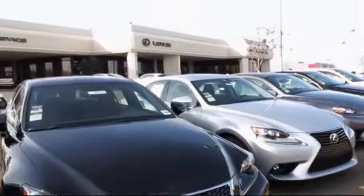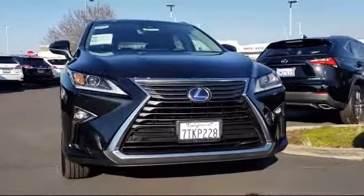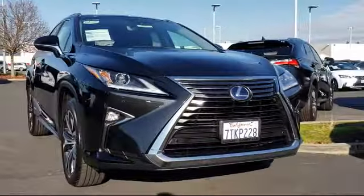Lexus of Roseville in the Roseville Auto Mall is proud to present another great vehicle from our selection of quality pre-owned cars, trucks, and SUVs.